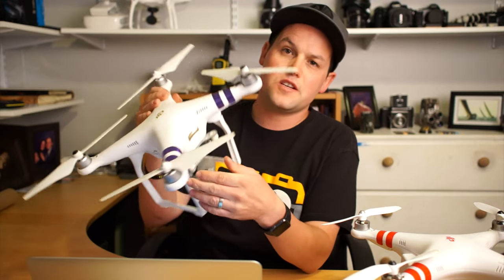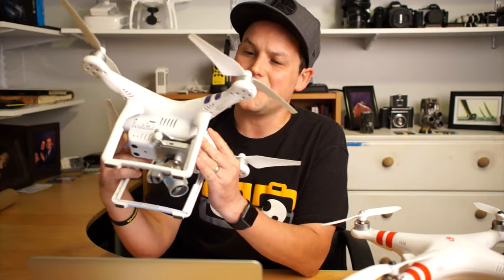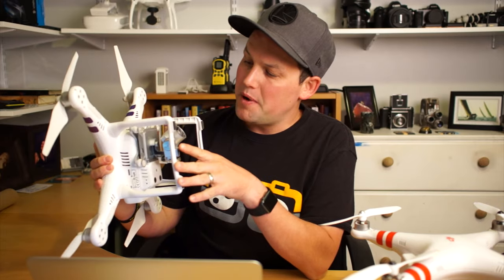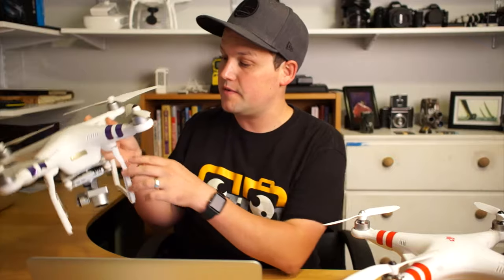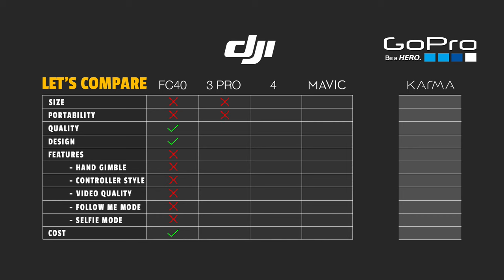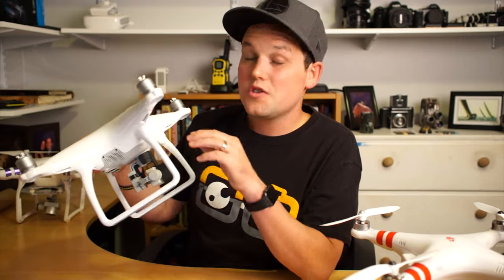This is the Phantom 3 Pro — built-in gimbal, awesome camera, shot 4K. The problem with this is it's heavy and it's hard to carry. First and foremost, I'm a photographer, so I always carry camera gear and I'd always want to bring these things with me, but I never had a great bag to carry them in. This thing ended up crashing on me a couple months ago out of nowhere — just flying it in the middle of the sky and it literally fell out of thin air, bent the gimbal, and busted off the side of the landing gear.